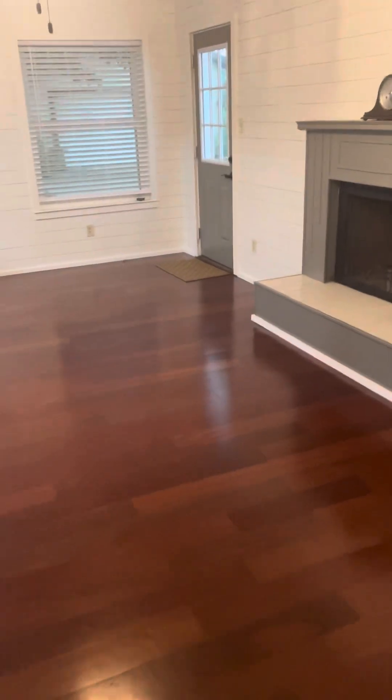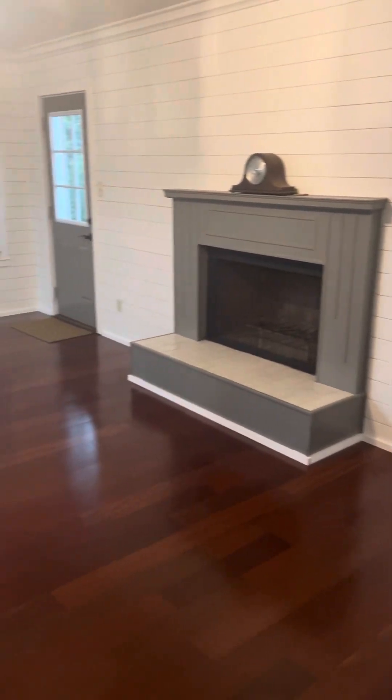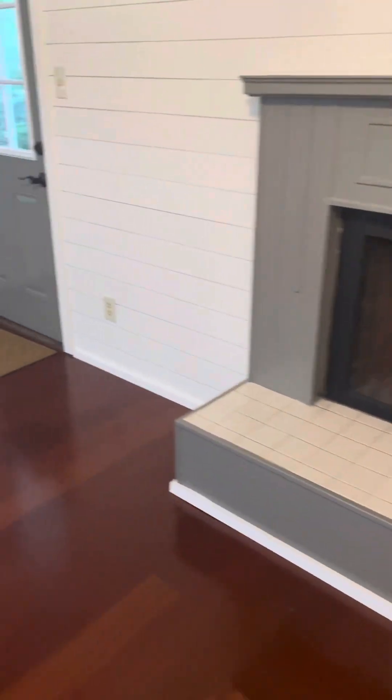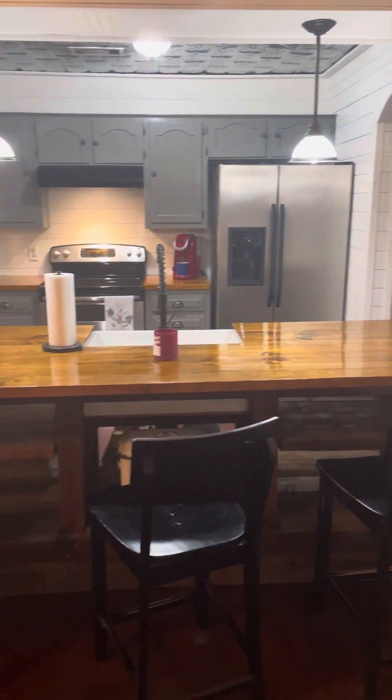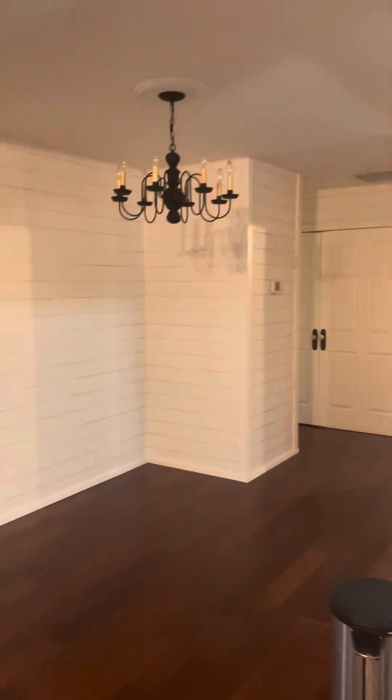You enter the house from the front and come into the living area. There's that shiplap on the walls, engineering hardwood floors. The kitchen is open to the living area — super cute wood-burning fireplace. It's kind of open underneath, probably put a microwave under there, and it's open to the living area.